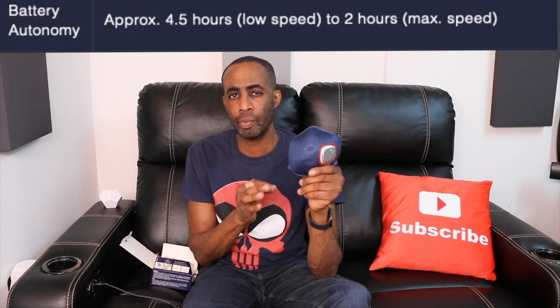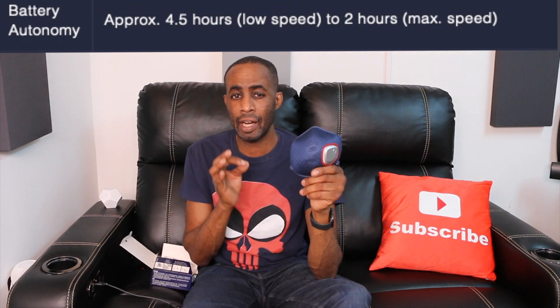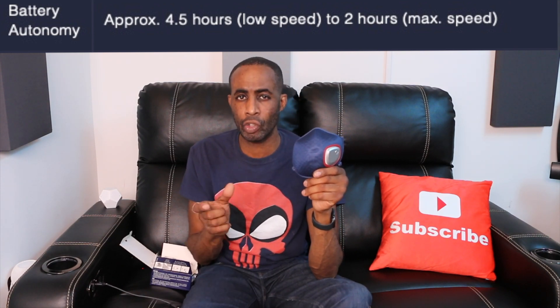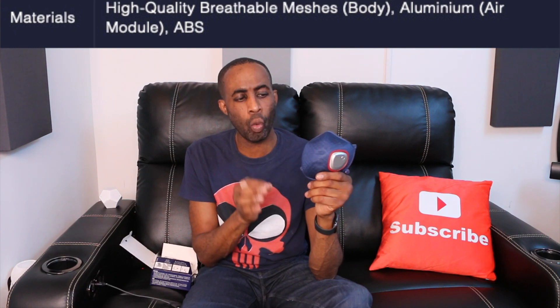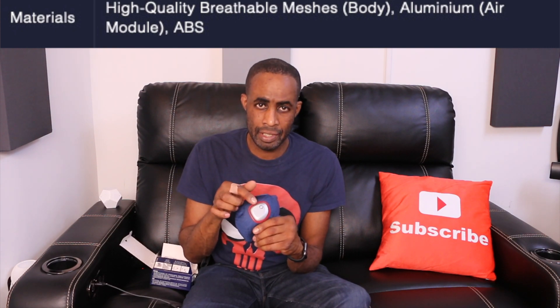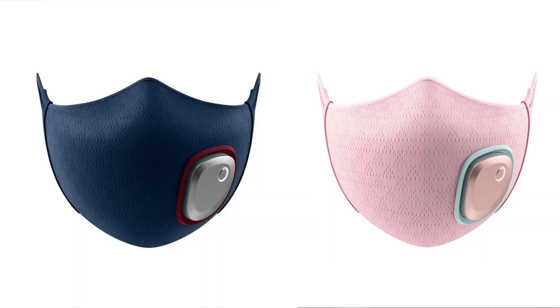Let's talk about the battery. You're going to get approximately 4.5 hours on low speed and up to two hours on max speed. I'd say bring an external battery pack if you're planning to go out, or charge it in the car and you should be good to go. The materials are a high-quality breathable mesh and the unibody system is aluminum. The ACM 033 comes in two different colors: blue and lychee pink. Boys can wear pink, girls can wear blue — I'll leave that option up to you.